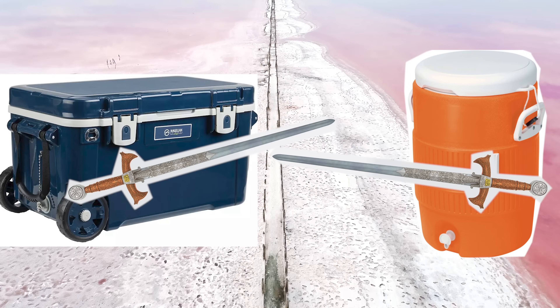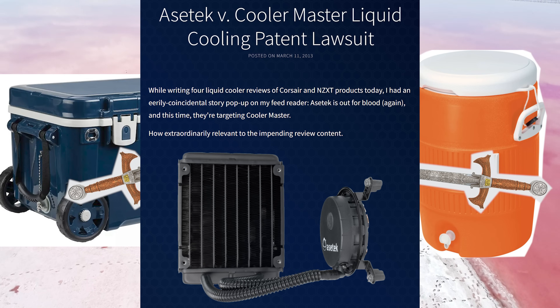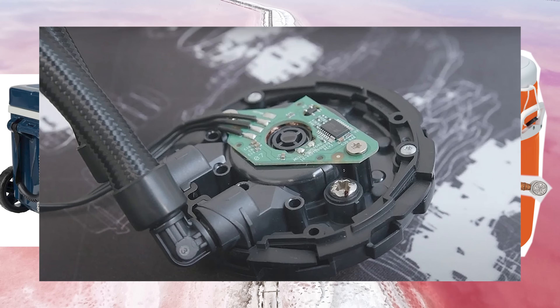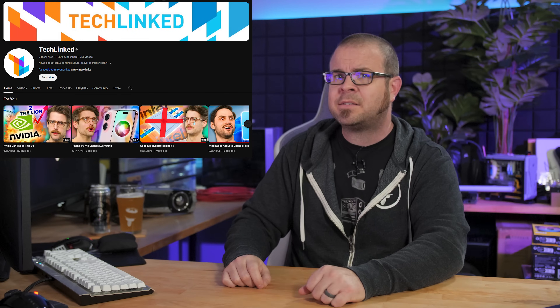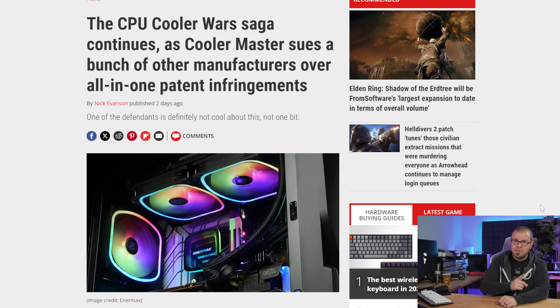We end today with an epic saga. Many years ago, the CPU cooler wars began with Asetek suing a bunch of other companies for daring to combine a pump and a CPU block in the same housing — Asetek has a patent for that, so no copycats. And now, many years later, one of the companies that Asetek sued — Cooler Master — is also suing a bunch of other companies for daring to combine a pump and a radiator in the same housing. Cooler Master has a patent for that, so no copycats. CM is suing Silverstone, Enermax, and the China-based OEM Apaltec, who builds AIOs for Silverstone and Enermax.